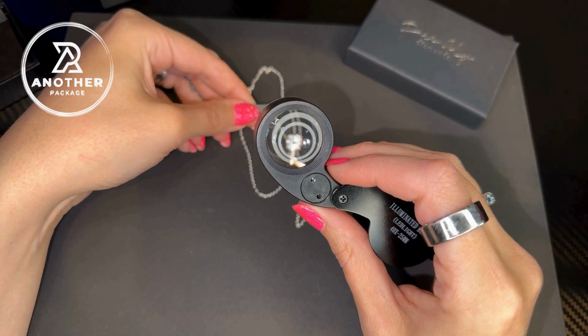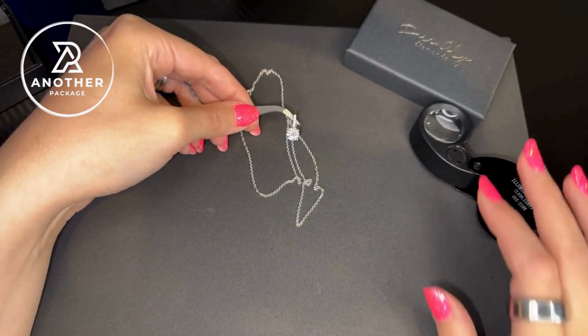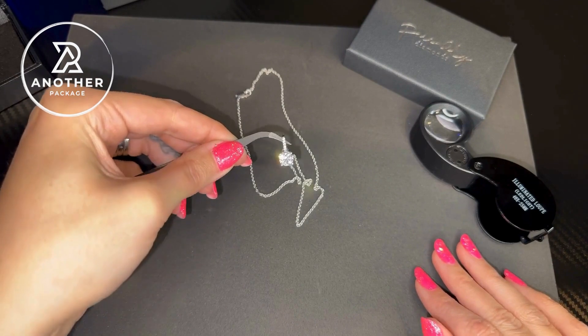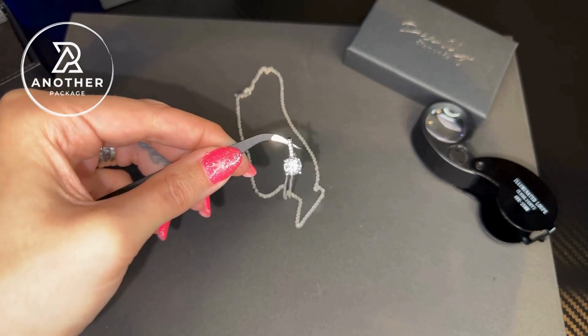I definitely understand how intimidating it can be to order jewelry like this online. It is an investment when we do, but the quality of this is so fantastic. The company takes all the guesswork out of it because they put all of the specs online, making it very easy to understand the quality of this.